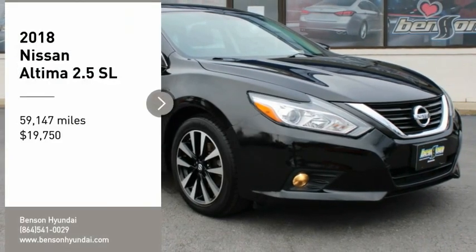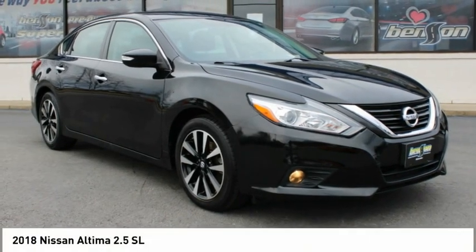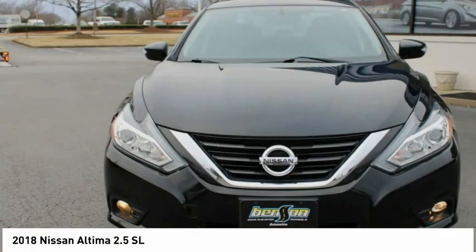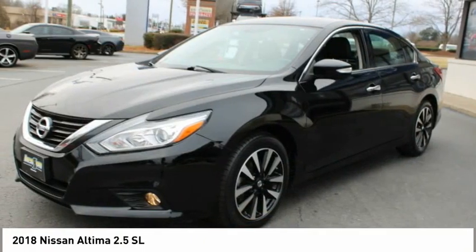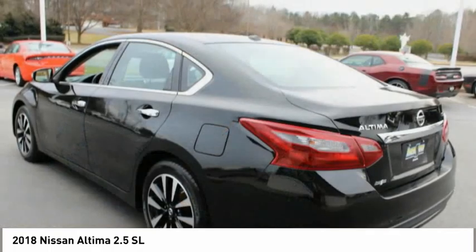Looking for the right vehicle? Check out the 2018 Altima. The Nissan Altima offers advanced features to make life easier, including push-button ignition which comes standard.